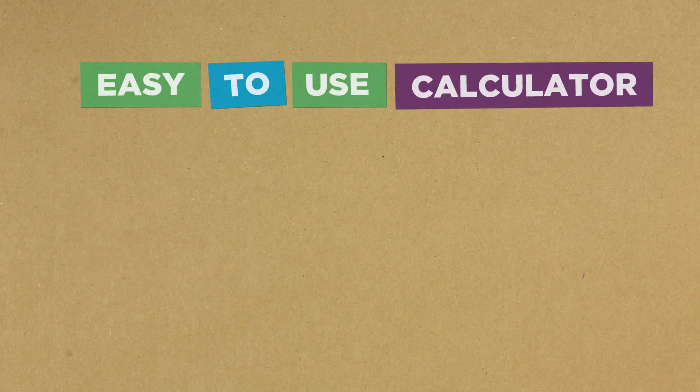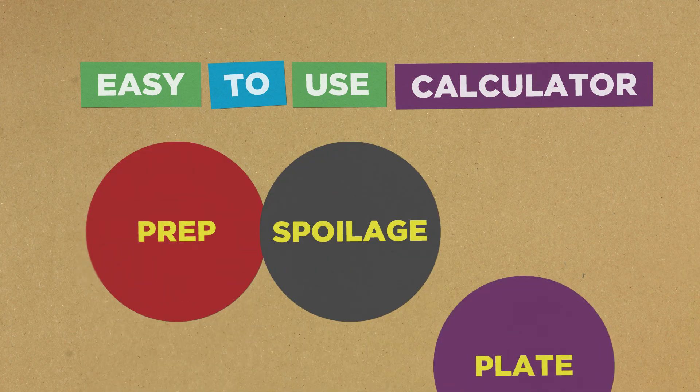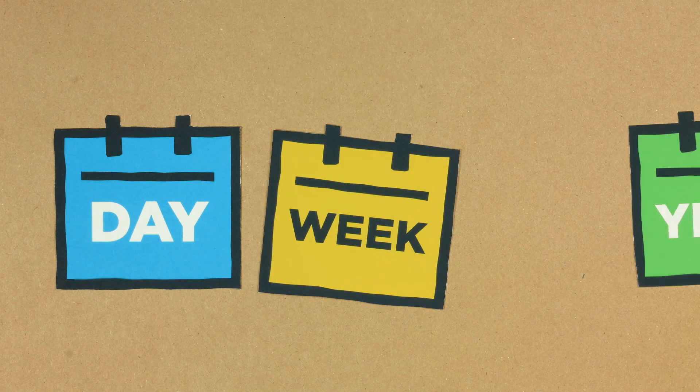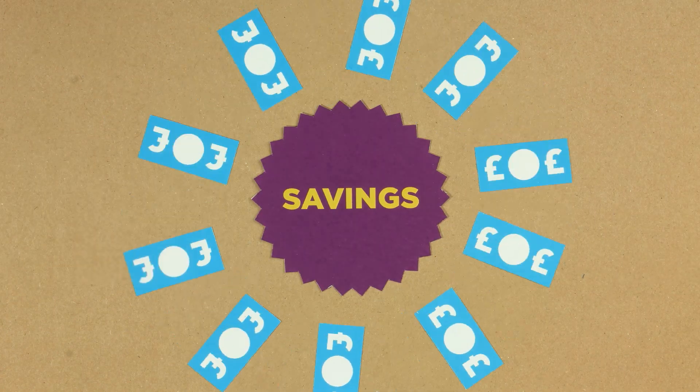Repeat the tracking to see the savings you've made. Our easy-to-use calculator will help you work out the amount of food thrown away from prep, spoilage, and plate.